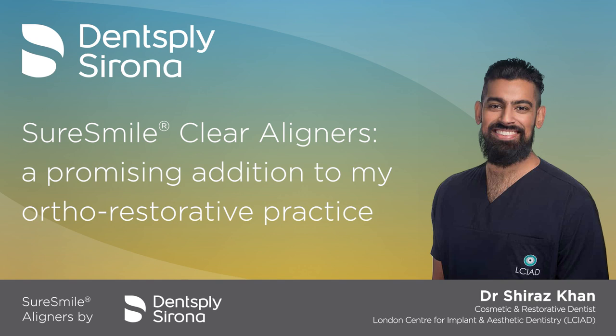Often people choose to go on their clear aligner journey sometimes before they're getting married, so there's a really big timeframe associating the start of treatment, end of treatment, whitening, and possibly any composite bonding. Sometimes it falls within a very narrow range. If you're not getting predictability, if you're having to order several more aligners, it starts losing a bit of trust with the patient. So predictability for me, in life and in dentistry, is critical. Having that predictability with SureSmile has been really pleasant.